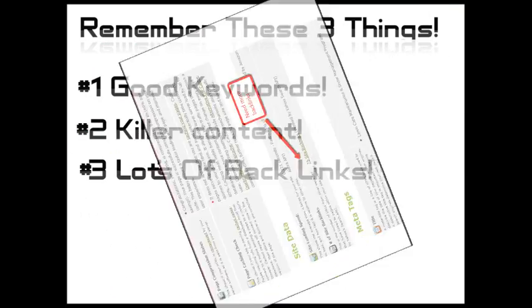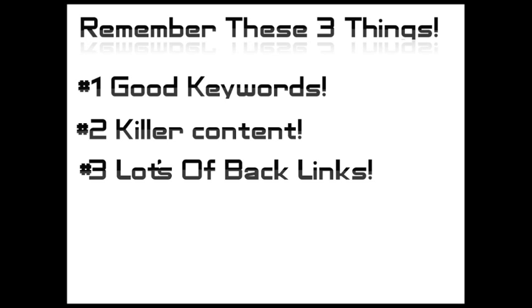As a quick recap, you really need three things to get your site to the top of Google. Number one is good keywords. Number two is well-written content that uses those keywords but doesn't over-use them — a good ratio is 2% to 4%. And last, you need to get lots of relevant backlinks. The best backlinks come from sites that are about the same things your site is about and are in your city or state.